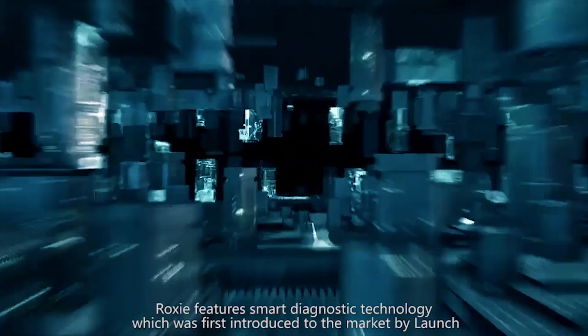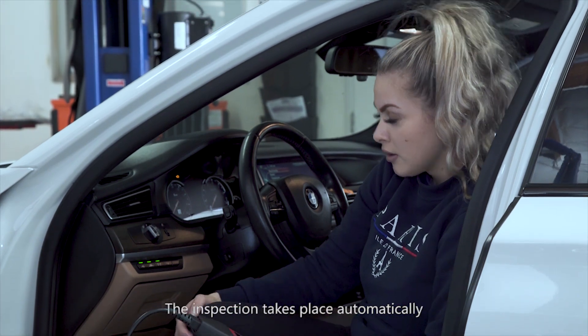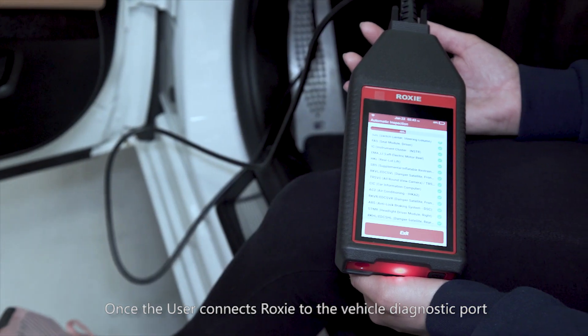Roxy features smart diagnostic technology, which was first introduced to the market by Launch. It allows for real hands-free operation. The inspection takes place automatically once the user connects Roxy to the vehicle diagnostics port.